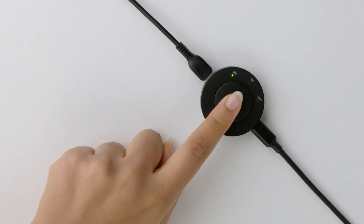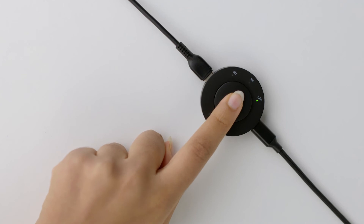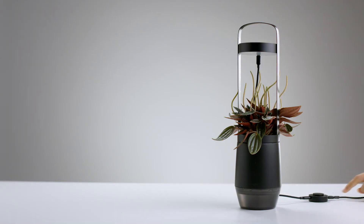Using the optional timer, you can set the LED to turn on automatically for 6, 9, or 12 hours every day.